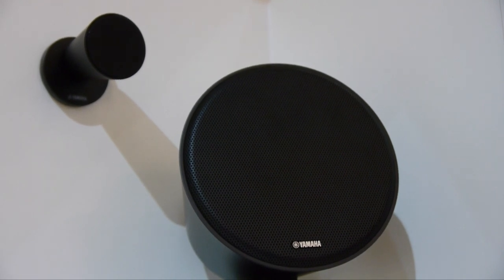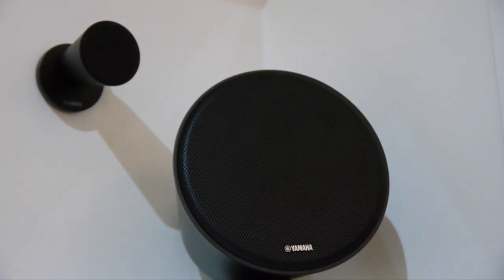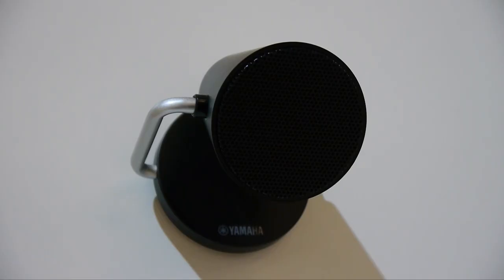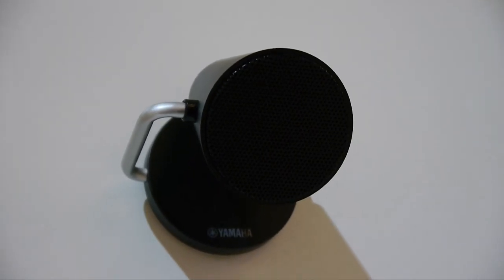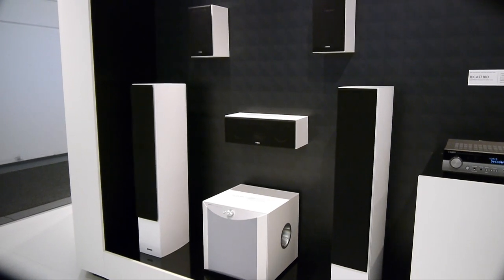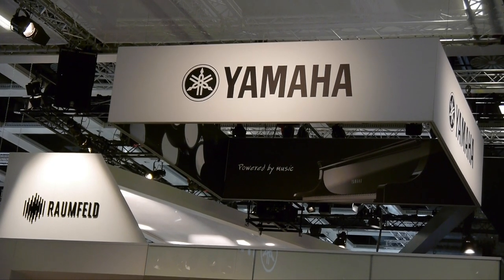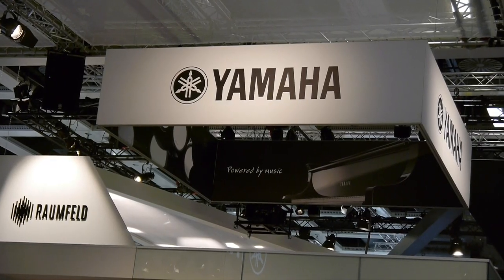Finally, Yamaha was showing some of their speaker packages, including the NX-B150 2.1 channel system that uses small stereo speakers and matching subwoofer, along with the NS-350 speaker set, with matching floor standards, center speaker, surrounds and the NS-SW1000 subwoofer. Proving that whatever AV product you're looking for, Yamaha have got you covered.